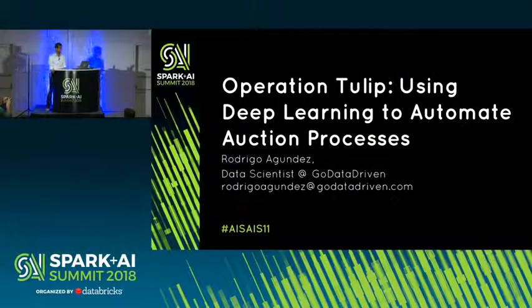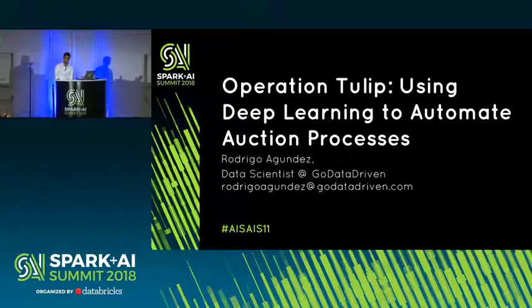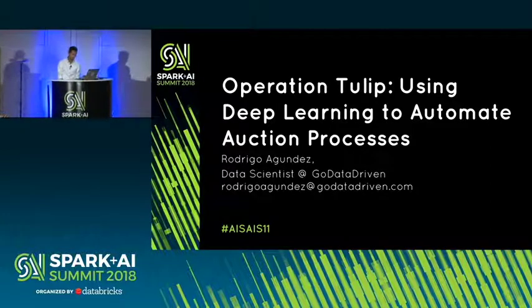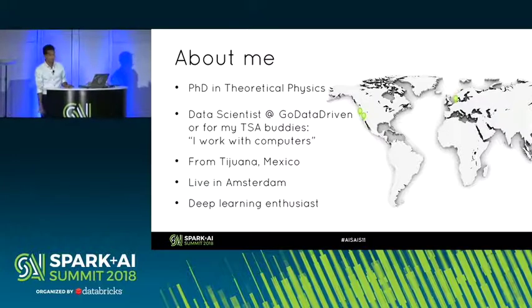My name is Rodrigo Agundes and welcome to Operation Tulip, where we use deep learning models to automate the biggest flower auction house in the world. A bit about me: I have a background with a PhD in theoretical physics.